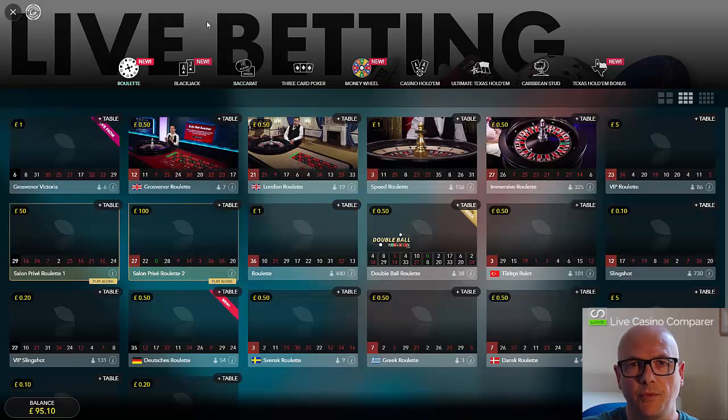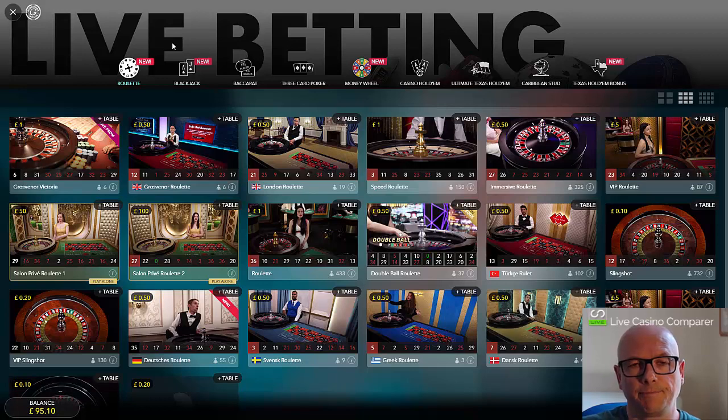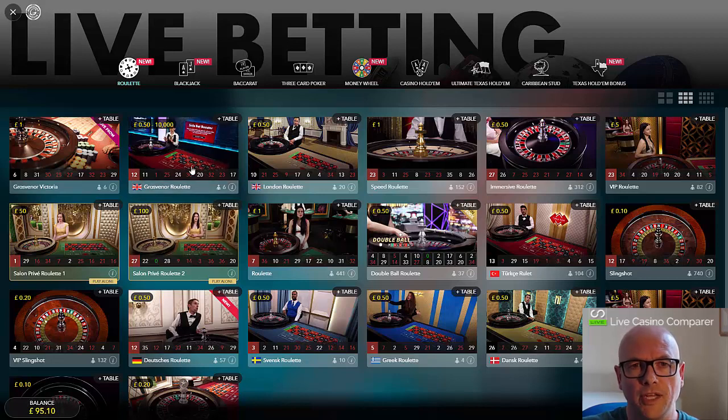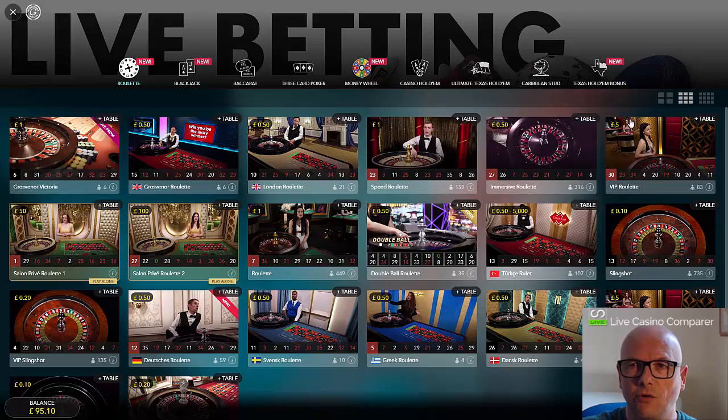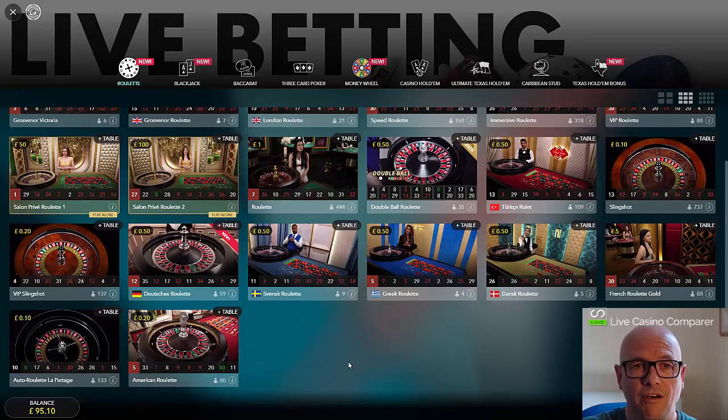For Roulette they've got pretty much everything covered — dedicated tables, and they've got a massive dedicated studio based in Malta where Evolution's studios are. They have their own Roulette table, London Roulette, Speed Roulette, Immersive Roulette, Double Ball Roulette, and Salon Privé Roulette for high rollers. They also offer a whole range of language tables — German, Swedish, Greek, Danish, and Turkish — catering to those communities living in the UK. American Roulette is there too, though the odds are appalling.